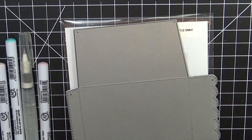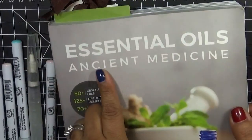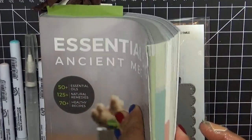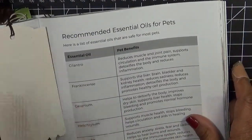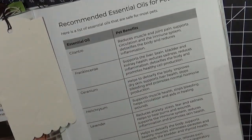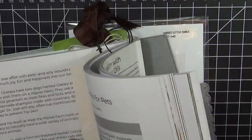And where I thought she actually hurt herself — this essential oil book, Ancient Medicine — this is my Bible. I swear I love this and it has a section for dogs. Recommended essential oils for pets. And I love it because at the bottom it shows you the essential oils that are not recommended for pets, which is a good thing.